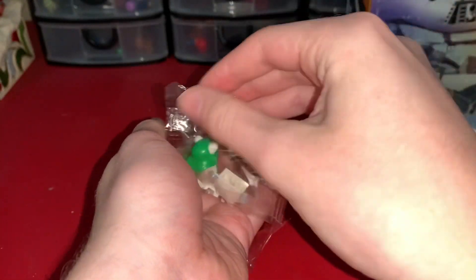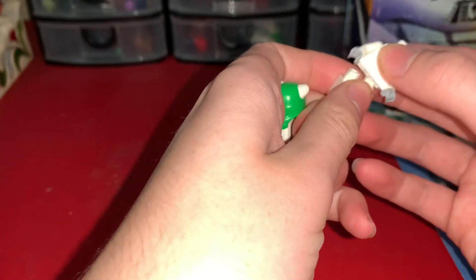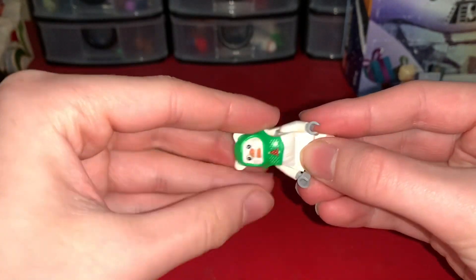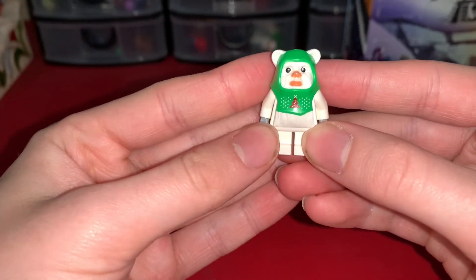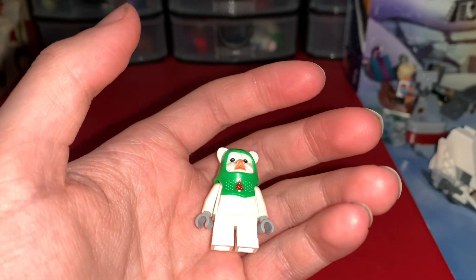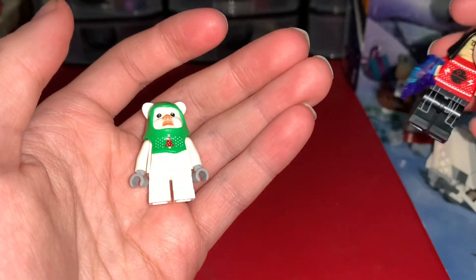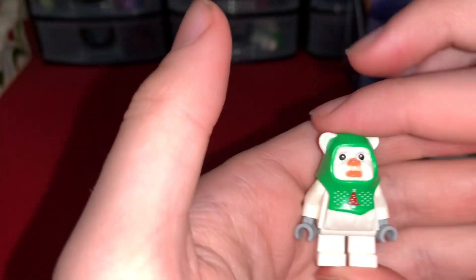Just three pieces, because it's just a minifigure. I actually don't even think I have an Ewok yet in my LEGO collection, which makes this really exciting. And there he is guys — our Holiday Ewok as day 24 of the 2023 Advent Calendar. Very nice minifigure, I will admit.